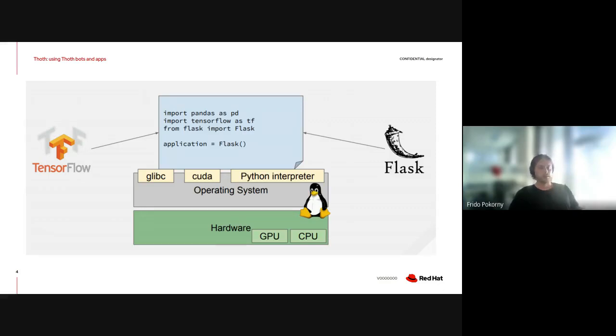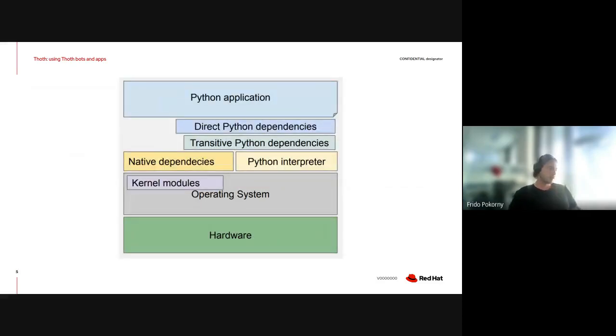Libraries can use native dependencies offered by the operating system. They rely on some Python interpreter version, possibly some kernel modules that need to be present in kernel space besides user space libraries. The operating system that provides the whole environment needs to run on some hardware. Hardware provides quite large possibilities for how you can run your application — for example, if you have a GPU, your application can benefit from it, but you need proper kernel modules and user space libraries set up properly. It's a large stack of things that can go wrong, and this is where Todd comes in handy.